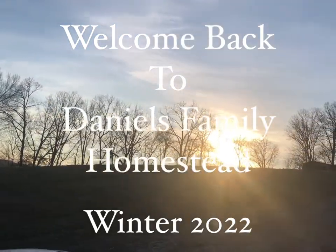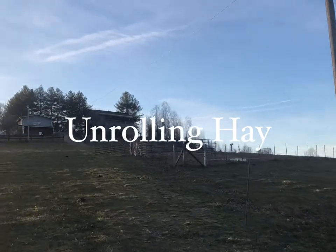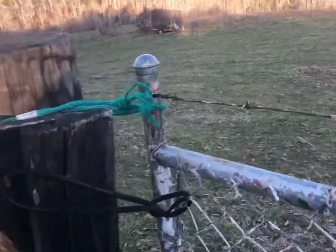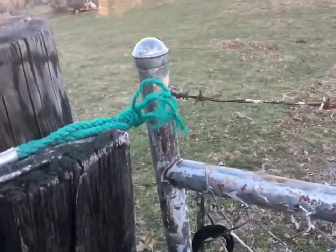Welcome to Daniel's Family Homestead. This is not child appropriate — actually, it is. We're fixing to go set out a row of hay for the cows.